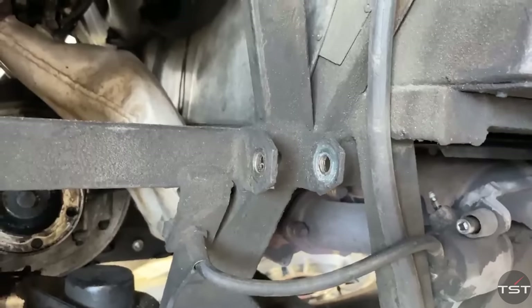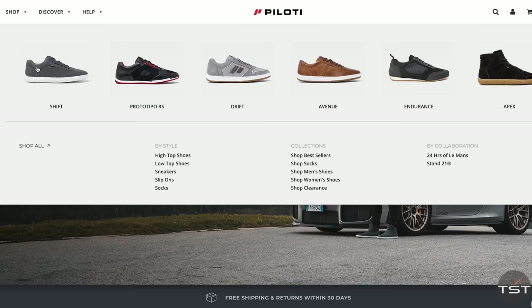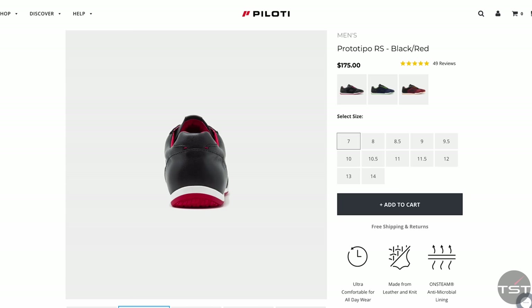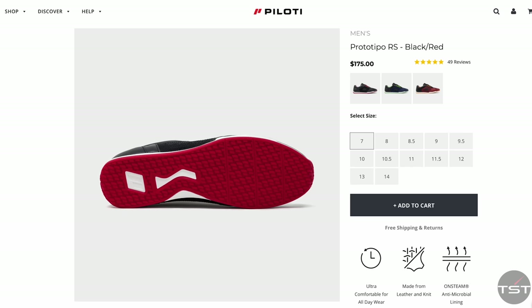If you missed the last videos on this car, basically a lot was wrong with it. Also in this video, rather than a traditional ad, our friends at Poloti Shoes — makers of some very fine driving sneakers — are sponsoring us. They're not racing shoes, but they make driving sneakers, and they are bringing you the Poloti pedal cam so you can watch Zach and my footwork while driving the 328.